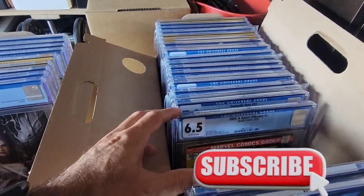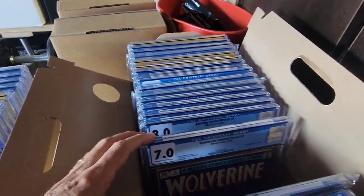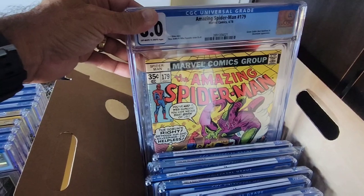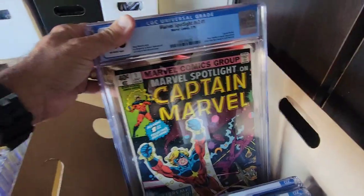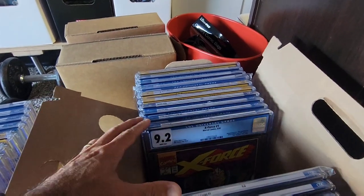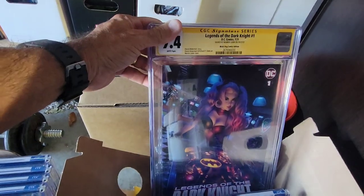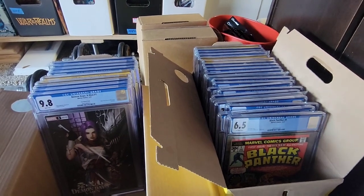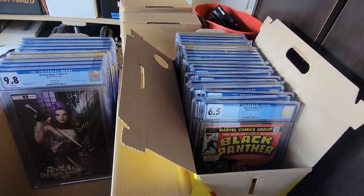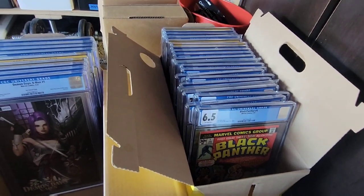There's a whole other box here — just more slabs. We can flip through them real quick. 2001 Space Odyssey, Fantastic Four 497, Vision and Scarlet Witch issue one, Wolverine issue two, Amazing Spider-Man 179, Marvel Team-Up, Captain Marvel, Marvel Spotlight, Wolverine number three, X-Force, Crisis on Infinite Earths 9.4 — that one is pretty cool. So we got a lot of slabs throughout the year. I'm curious — I want to know in the comments how you guys arrange your slabs. Do you put them in order of grade or alphabetical order? Do you separate the signature series from the regular ones? I'm a novice at this stuff, so let me know.